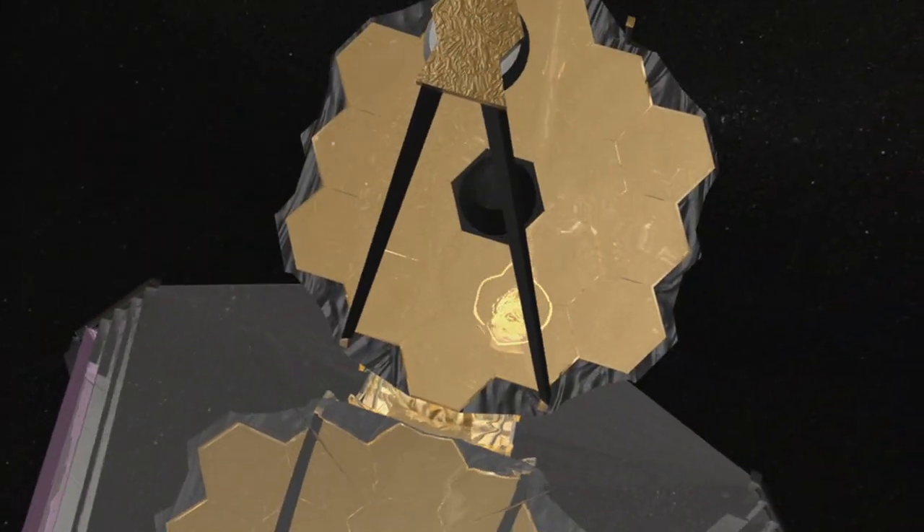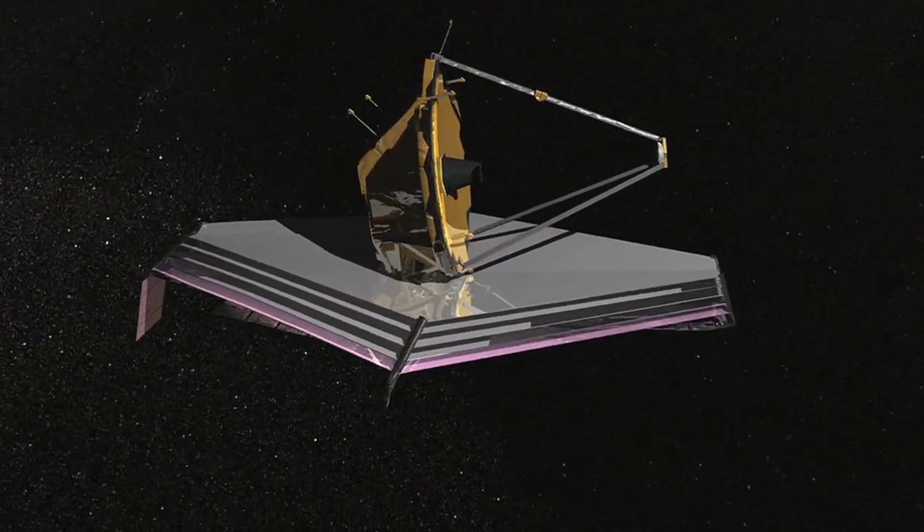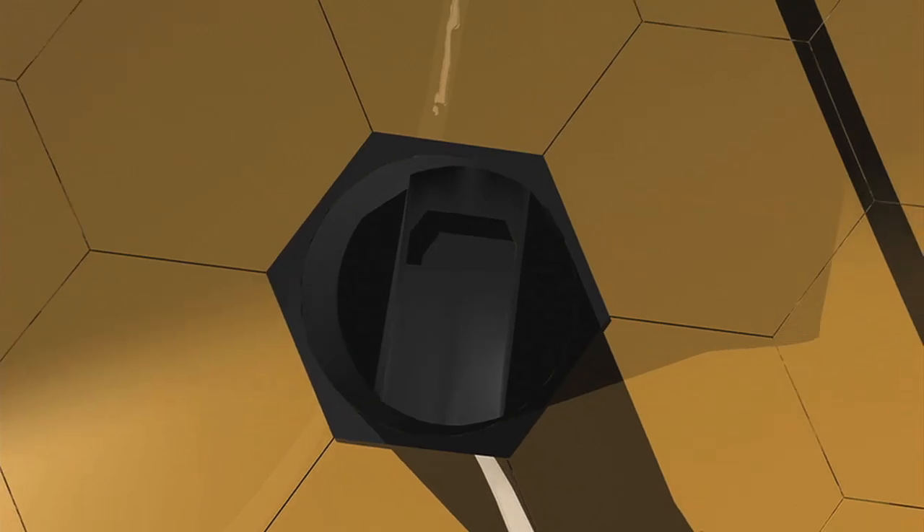Targeted for launch in 2018, the JWST is the world's next-generation space observatory and successor to NASA's Hubble Space Telescope.